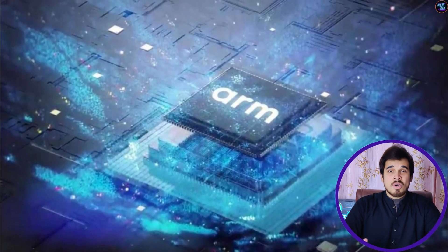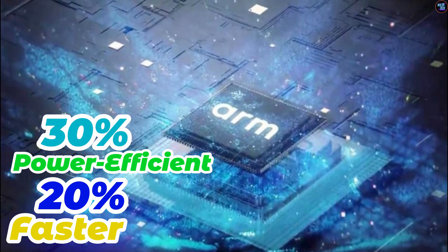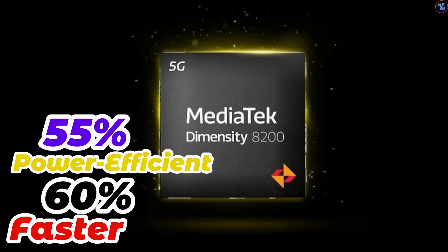This ARMv9 chipset is about 20% faster and 30% more power-efficient in peak performance compared to its predecessor. The GPU is about 60% faster and 55% more power-efficient than its predecessor. These numbers properly match the performance results.